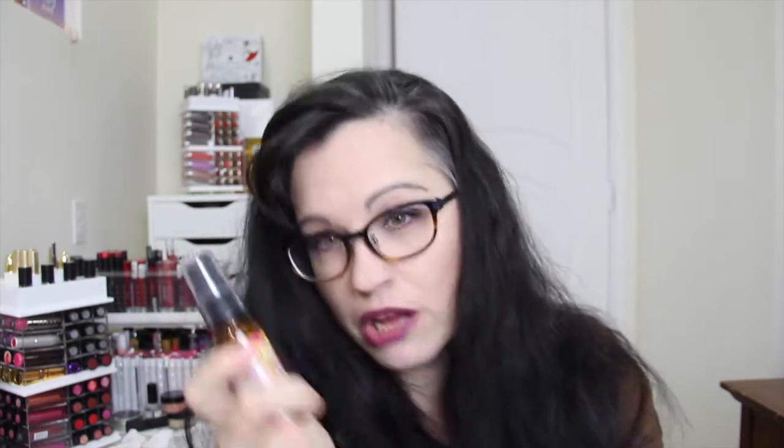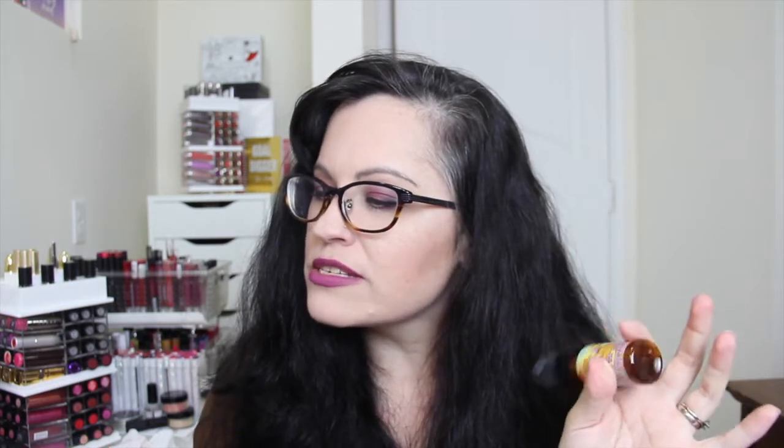First we have Amika Bombshell Blowout Spray. I don't blow dry my hair that often — I have too much of it and just can't be bothered. It smells nice though. Full size is $24. It's a lightweight styler that volumizes, smooths, and protects for a sleek yet bouncy look. I might try it. I'm not too big on hair products unless it's shampoo and conditioner.